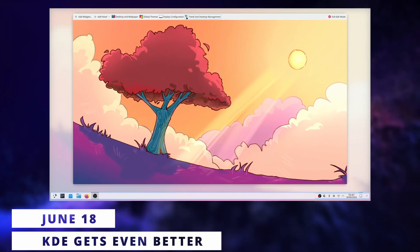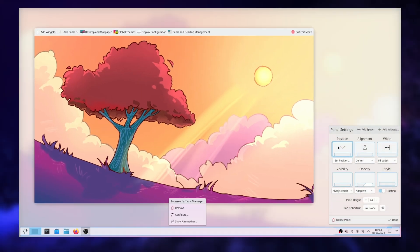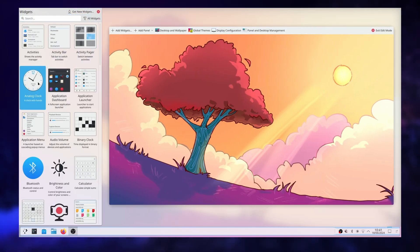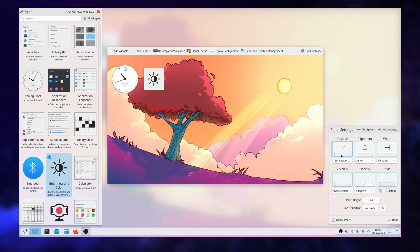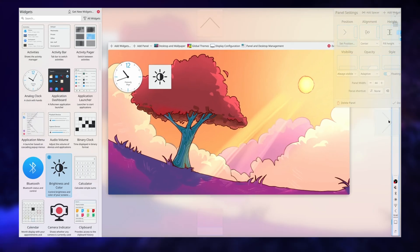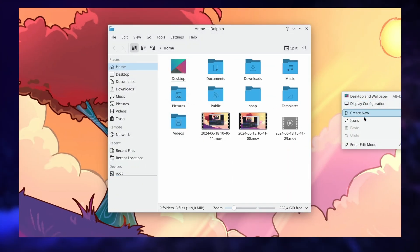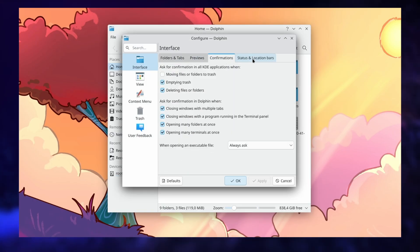Plasma 6.1 was released this week and there's already a video on the channel showcasing all the new features. Here's a quick run-through: Remote desktop settings are now part of the main system settings, so you don't need an extra application to handle that anymore. The edit mode of the desktop and panel has been revamped and is now more legible. You're also getting triple buffering on Wayland, which should improve the experience with weaker integrated GPUs, and you're getting explicit sync support for Nvidia GPUs, although you will need an update to the Nvidia drivers to benefit from that.